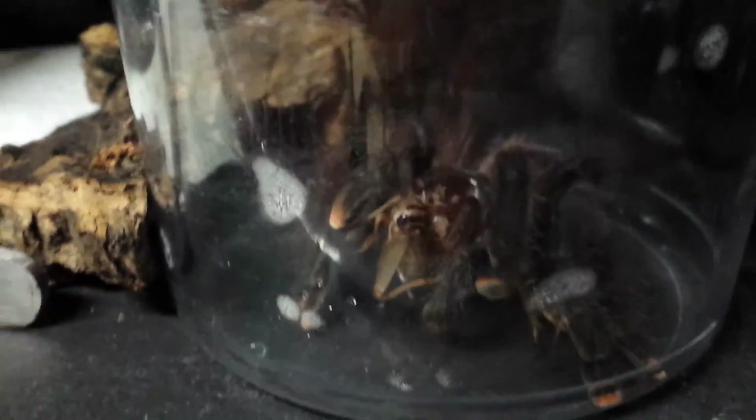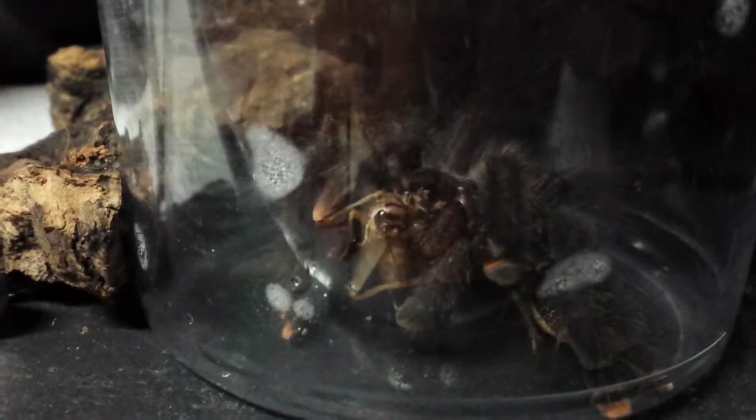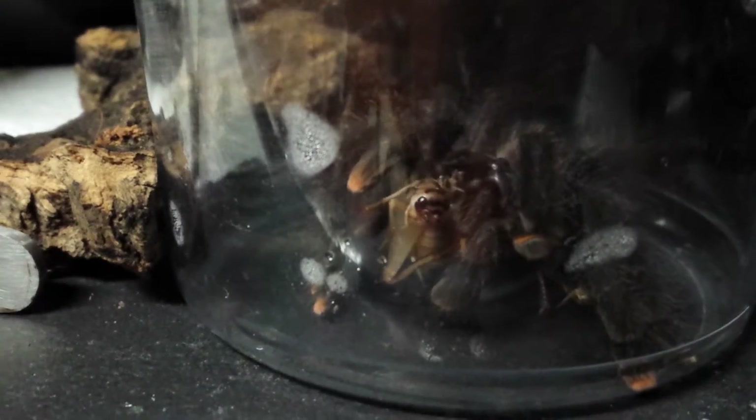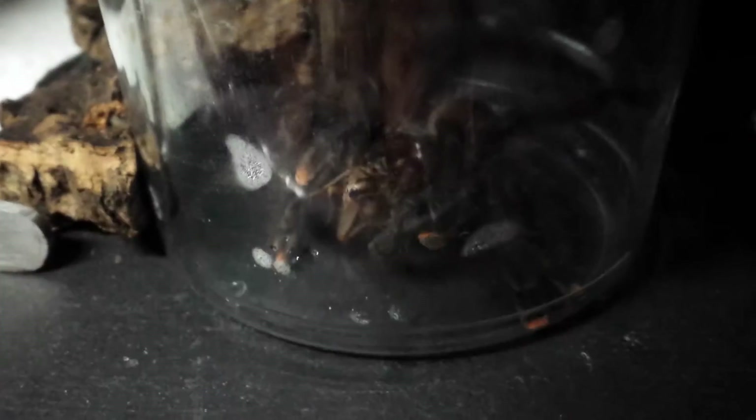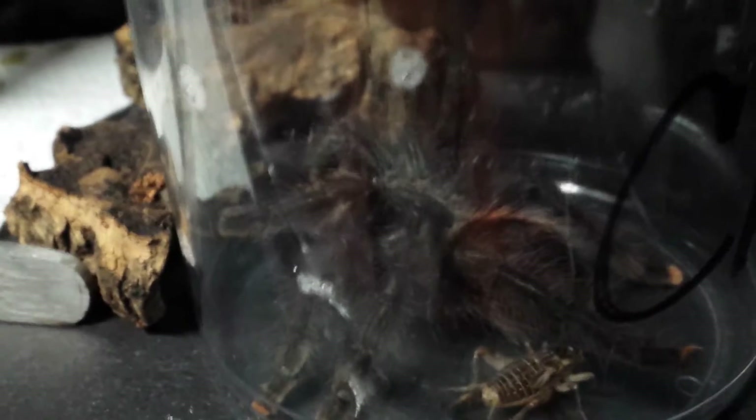Still small, looking nice. Here's my rose hair — a female rose hair. Pretty big girl.